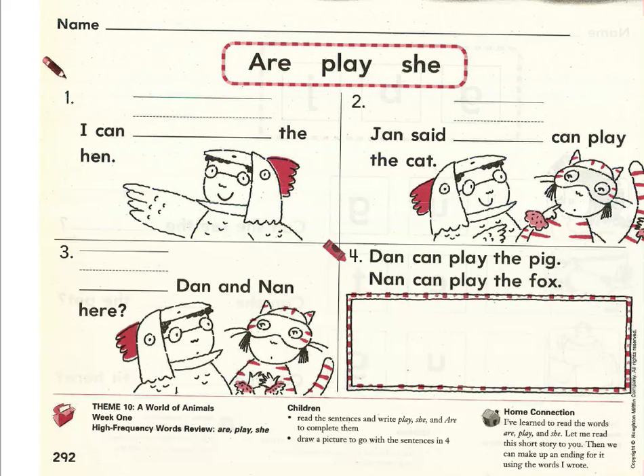Would you say those words with me? Are, play, she. We're going to use each word only once, so after we finish, we can cross off the word from the word bank. For numbers one, two, and three, you're going to pick the sight word that belongs in the blank spot. For number four, you're going to read the sentences and draw a picture to match. If you feel like you can do this without my help, please pause the video and complete the page on your own. If you would like my help, keep the video playing and I'll read with you.